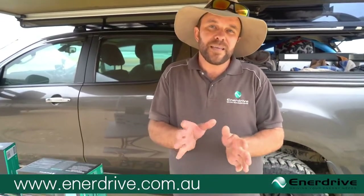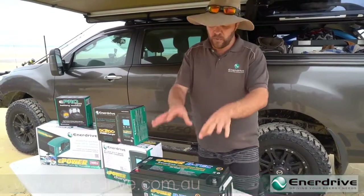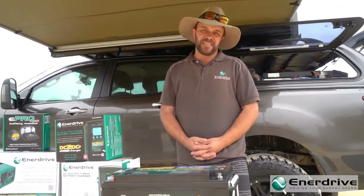I'd like to talk about lithium batteries with internal BMSs. What is a BMS? A Battery Management System. That is the device inside of all of these styles of lithium batteries, designed to protect the battery.